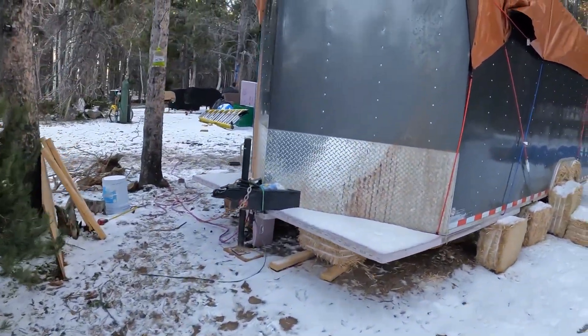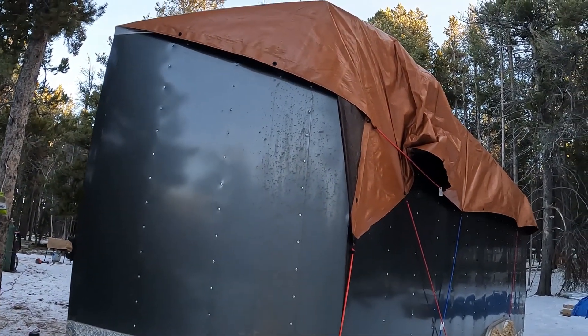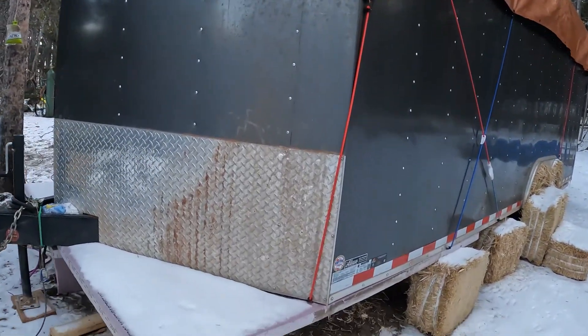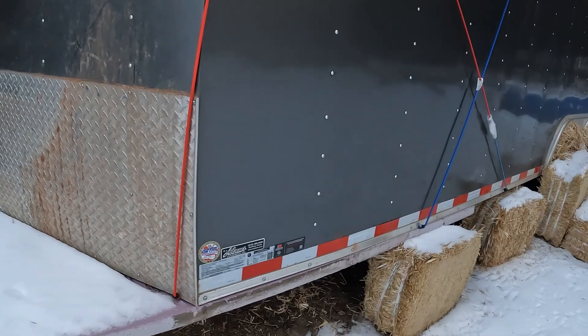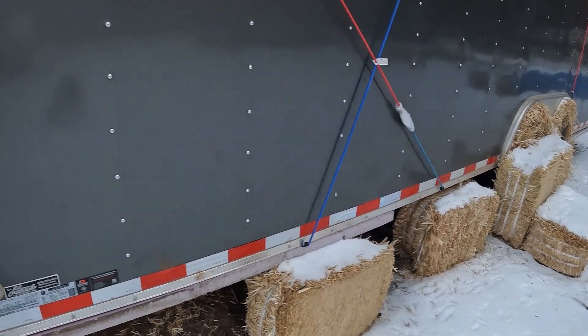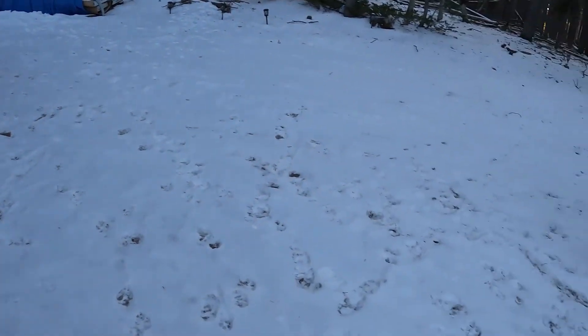We've also done some insulating. We put some foam sheets on top of the trailer and covered them with the tarp. And then we also put some foam sheets on the bottom of the trailer and some straw bales around the wheel wells and stuffed in the wheels — things like that to keep us a little warmer as it gets cold.